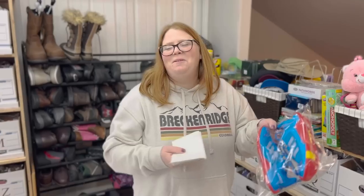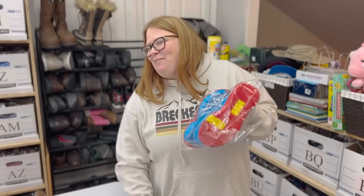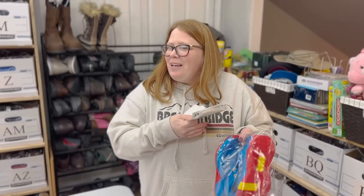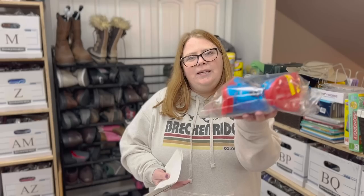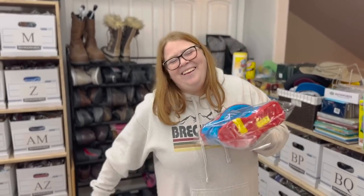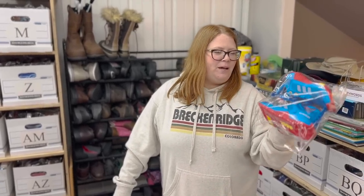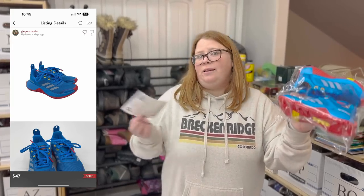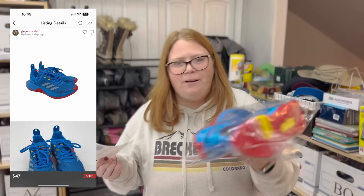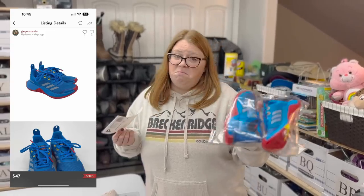I sold these Adidas Lego collab shoes — don't tell Connor. He tried them on but didn't seem to really like them, so since they didn't work out for him I sold them. I paid $14.99 at Goodwill because they were basically brand new and I was intending to keep them for him — $15 for a nice pair of shoes for your kid is great. Since they didn't work out, I sold them on Poshmark for $47 with discount shipping. Still really good for a pair of kid shoes.